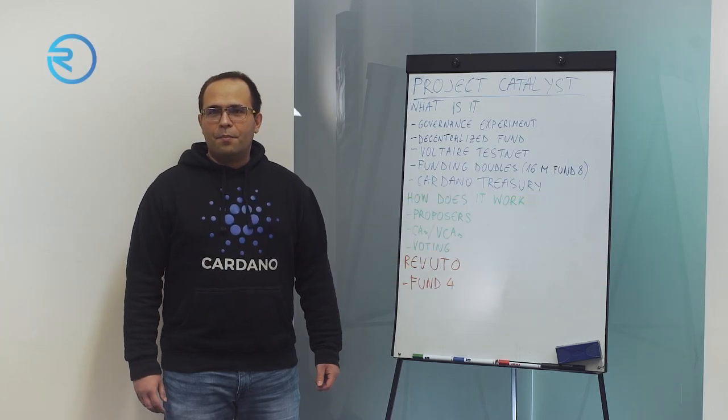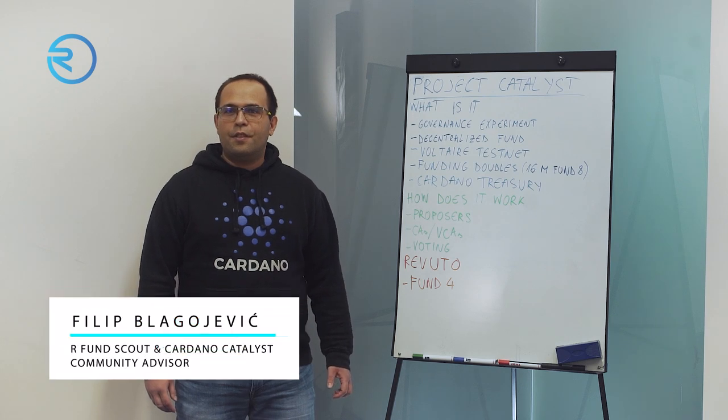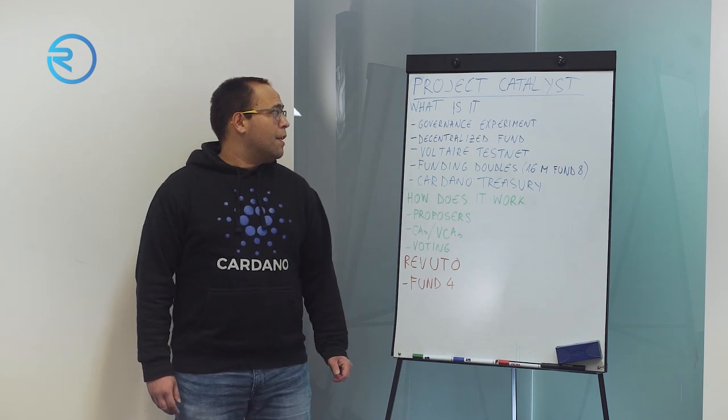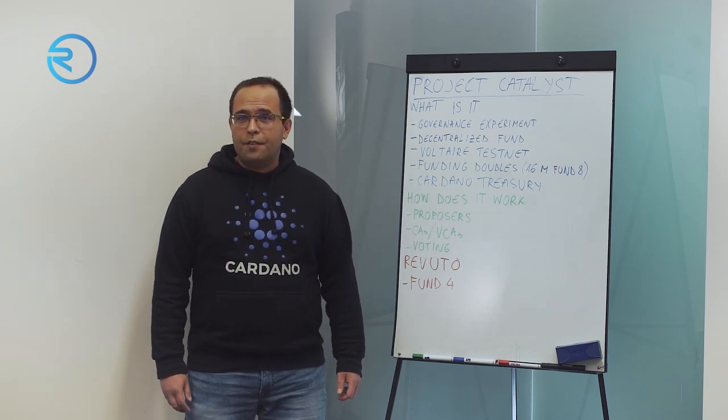Hello everyone, my name is Philip. I'm a Cardano Technical Consultant for the Revuto team and an R-Fund Scout, and today I will be talking about Project Catalyst.